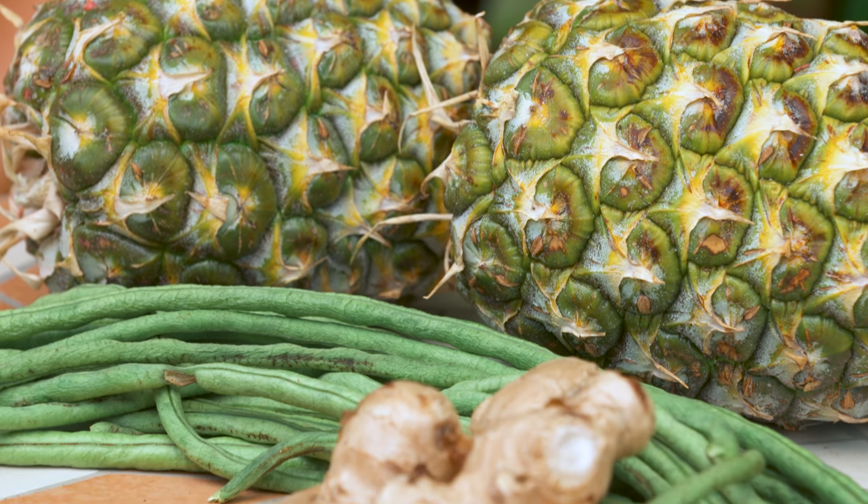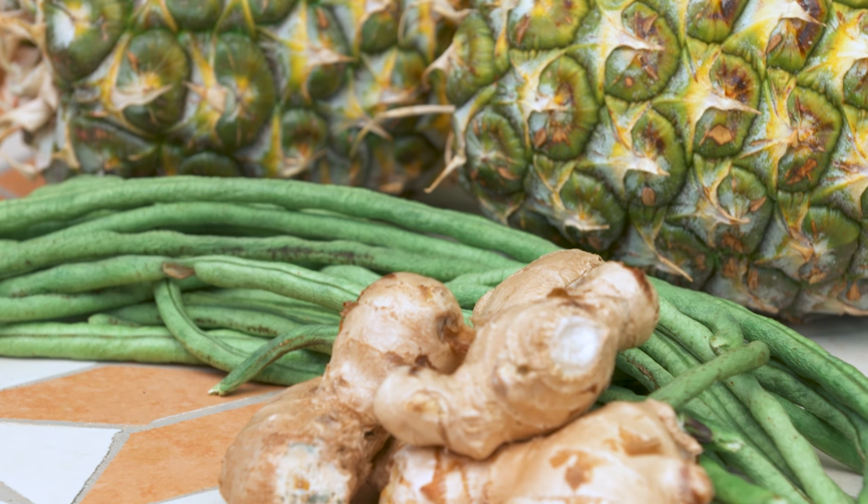There's plenty to harvest in November, including sweet, juicy pineapples. You can pick them a little bit green and they'll ripen on the bench. You can also pick snake beans and ginger.